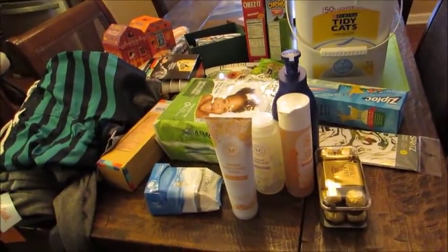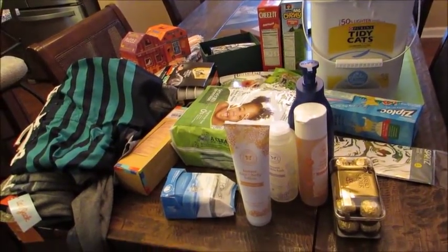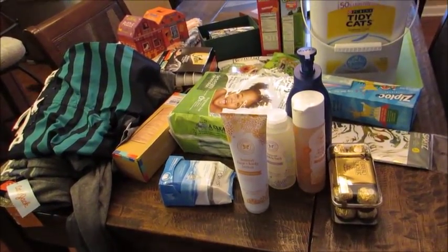Hey guys, Leanne here on Grady's Mom. I don't have my typical grocery haul and meal plan for you on this Monday morning. It is actually Sunday right now.